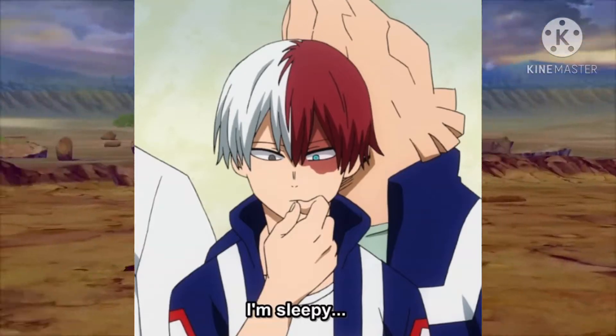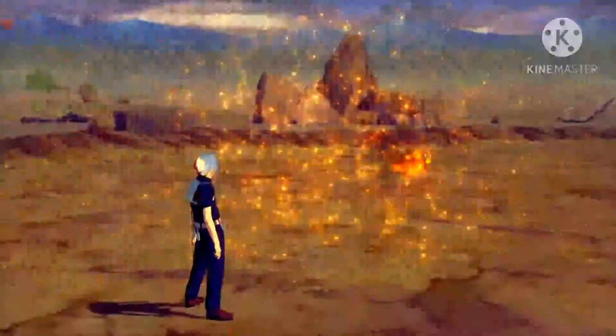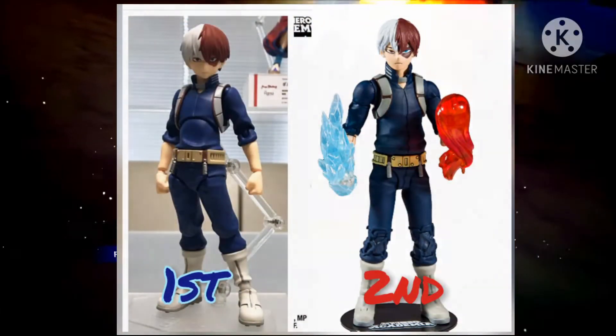So when it comes to the rankings, first is obviously going to go to Figma and second is going to go to McFarlane, only because of the head sculpt.